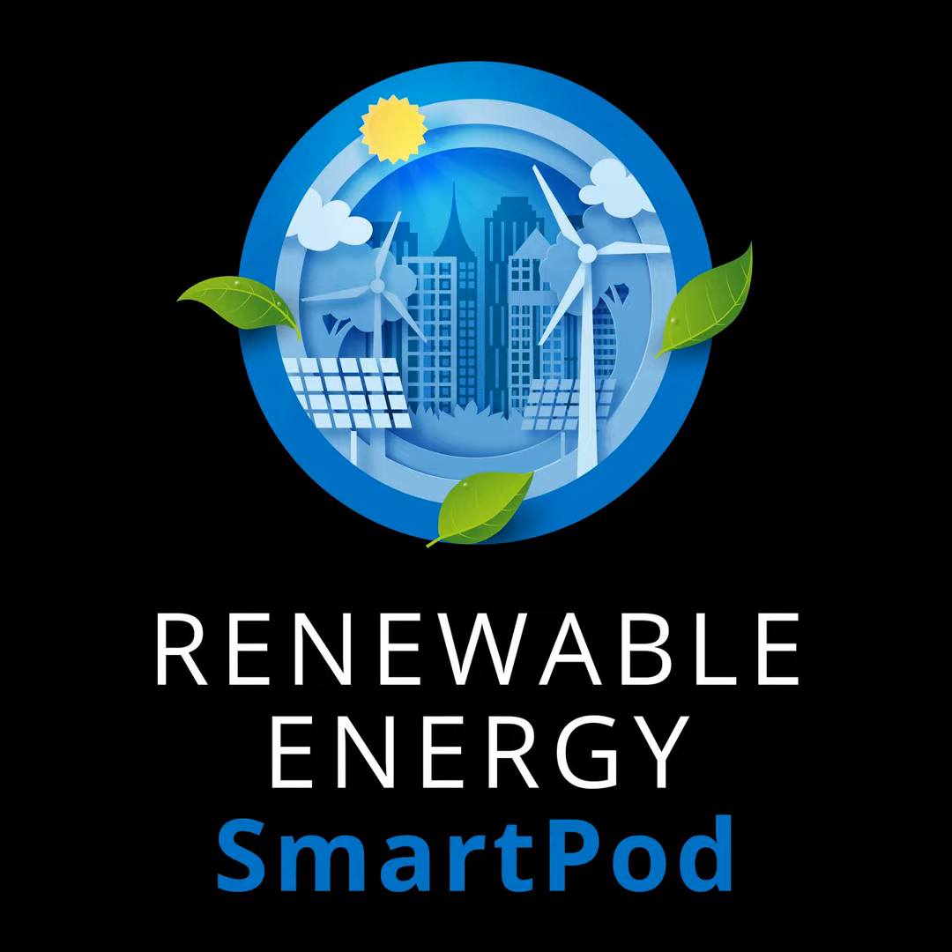So with all those battery questions swirling, I'm excited to be joined in a few minutes by Hugh McDermott from ESS. The team at ESS has pioneered a different kind of battery — iron flow batteries. Hugh is going to share some of the basics about iron flow battery technology, and we're going to talk safety, sustainability, and performance.